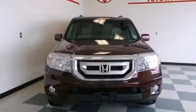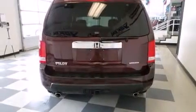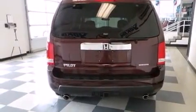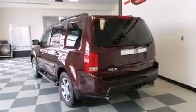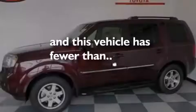Rear curtain airbags, latch-ready child seat anchors, rear seat child-proof door locks, memory settings for the driver's seat positions so you can recall your favorite position with the push of one button, and this vehicle has less than 73,000 miles.